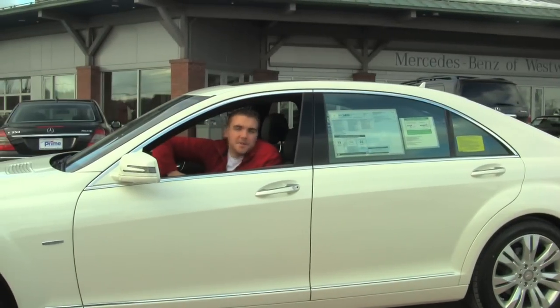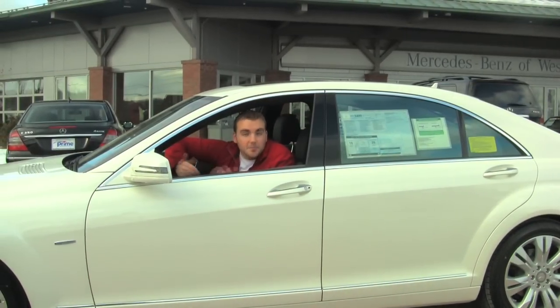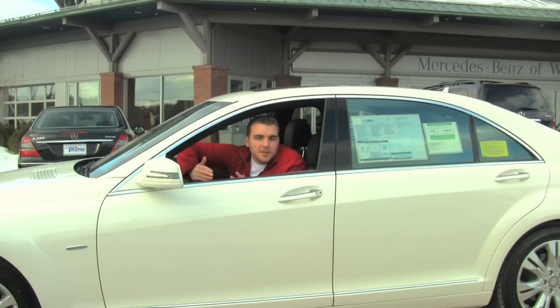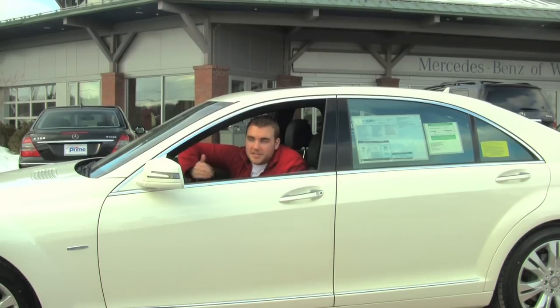Hi, I'm Tucker Silva. I'm here at Mercedes-Benz Westwood. We're here to look at the Mercedes-Benz S400 Hybrid, where luxury finally goes green. Let's take it for a test drive.